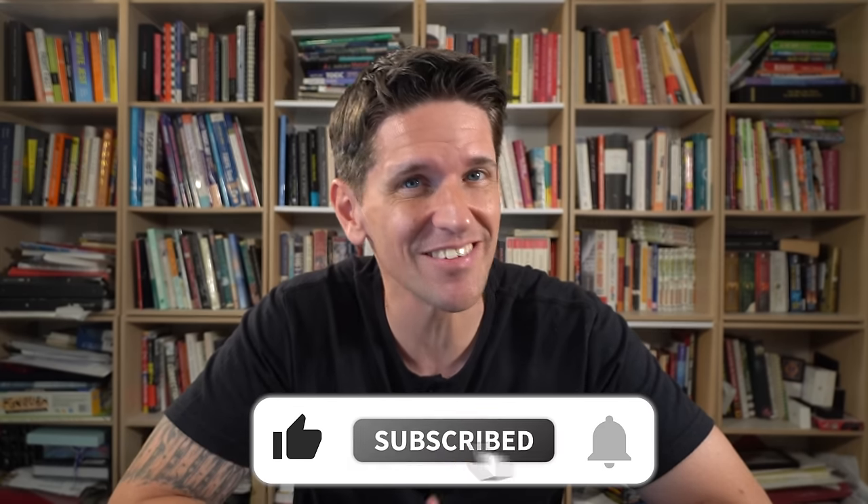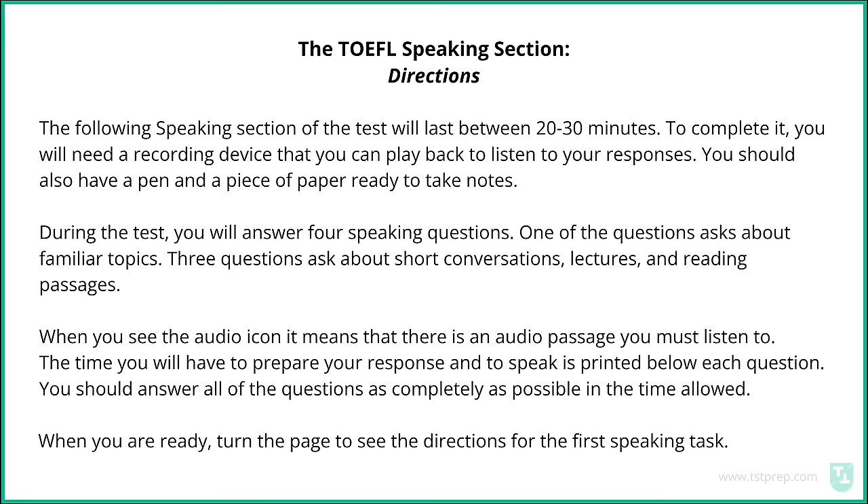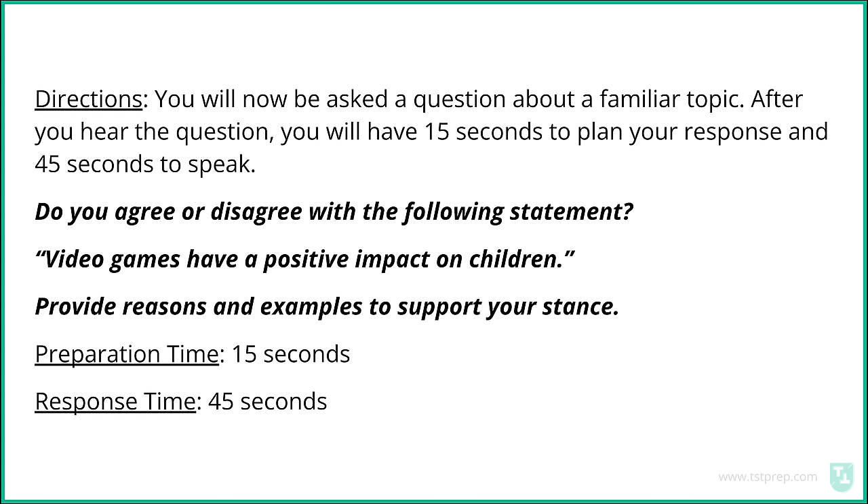Let's get back to the TOEFL speaking test. It's about to start. Good luck, everybody. Directions: You will now be asked a question about a familiar topic. After you hear the question, you will have 15 seconds to plan your response and 45 seconds to speak. Do you agree or disagree with the following statement? Video games have a positive impact on children. Provide reasons and examples to support your stance. You have 15 seconds to prepare your response. You may begin preparing now. You now have 45 seconds to speak. You may begin speaking now.